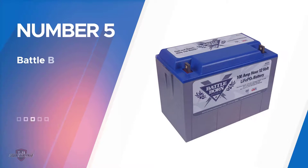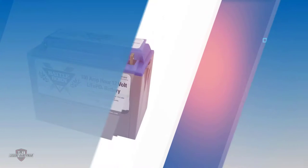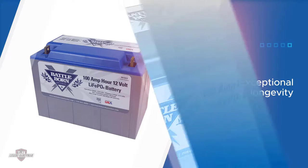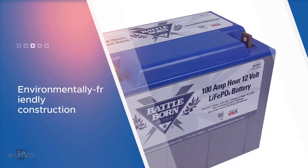Number five: Battle Born LiFePO4 Deep Cycle Battery. A runner-up choice for the best RV house battery overall is the Battle Born LiFePO4 Deep Cycle Battery. With the Battle Born, you will get nearly 5,000 cycles in the battery's lifetime, meaning that it is among the very best on the market for cycle numbers.